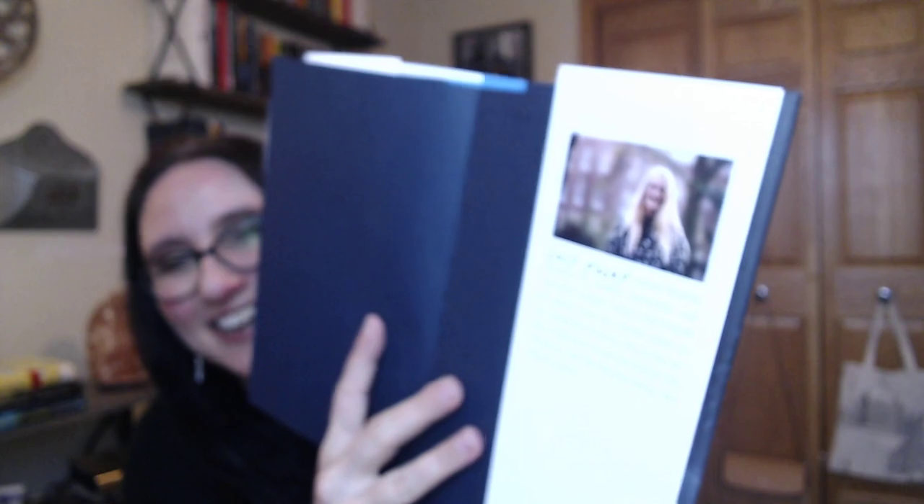There's the author — Lucy Foley. She studied English Lit at Durham University and University College London. She worked for several years as a fiction editor in the publishing industry. She's the author of The Book of Lost and Found, The Invitation, and The Hunting Party. They're all ringing a bell and I'm not sure I've read any of them — she lives in London. I'm going to have to look those up. Especially The Hunting Party — it's really trending right now. So that was the third one.